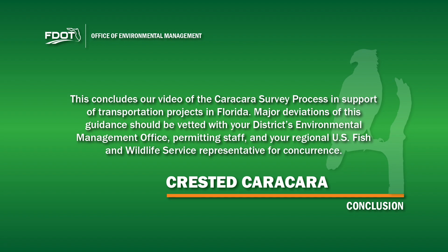This concludes our video of the karakara survey process in support of transportation projects in Florida. Major deviations of this guidance should be vetted with your district's Environmental Management Office, permitting staff, and your Regional U.S. Fish and Wildlife Service Representative for concurrence.